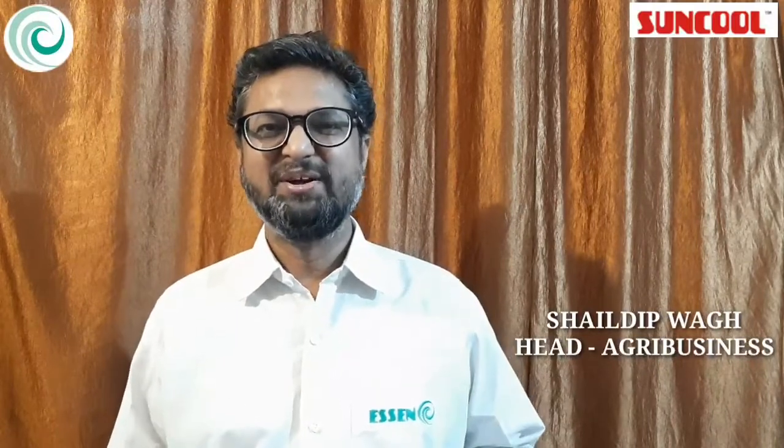Hello friends, I am Shailadeep Waag back again. First of all, I would like to thank all of you for the overwhelming response to our first video. Today I would like to share details on our company and the products which we offer.